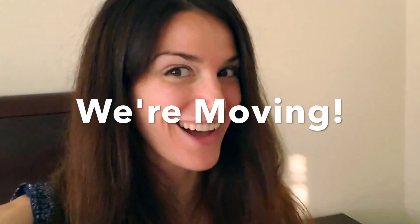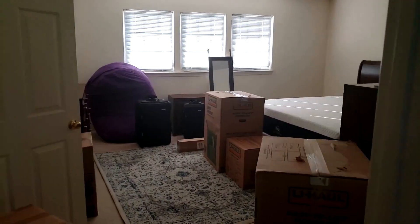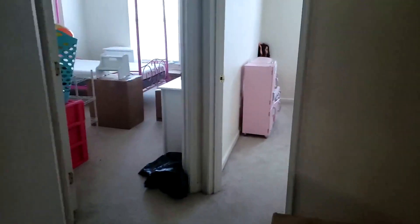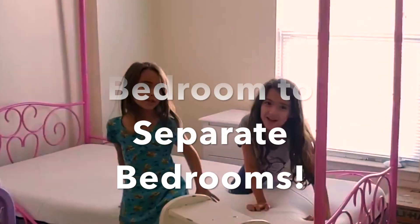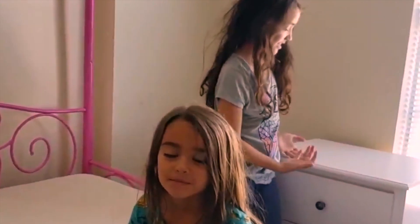It's Teresa and welcome to my moving vlog. Today I'm going to show you guys where we're moving out of and introduce you to our brand new house. Let's check out the place we're moving from. We are saying goodbye to the bedroom and all our U-Haul boxes.